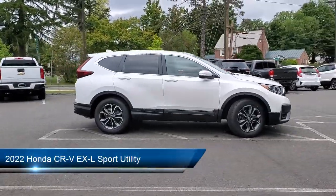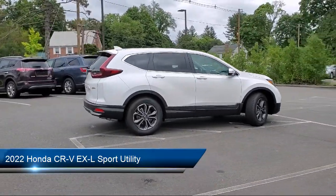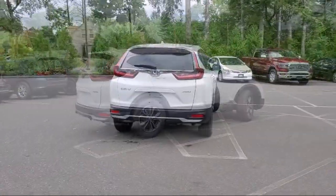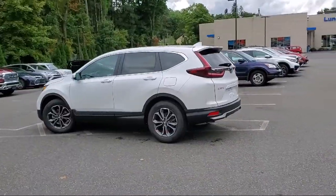It comes equipped with keyless entry, auto high beam headlight control, heated front seats, heated door mirrors, Sirius XM satellite radio, Apple CarPlay and Android Auto.